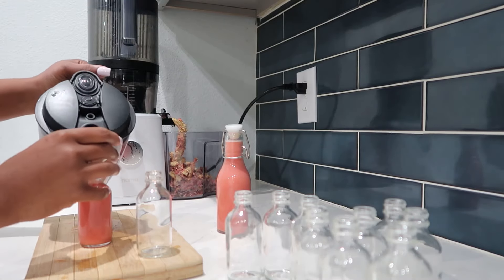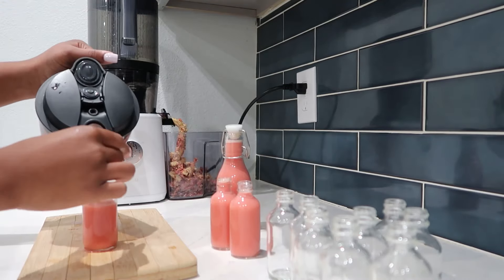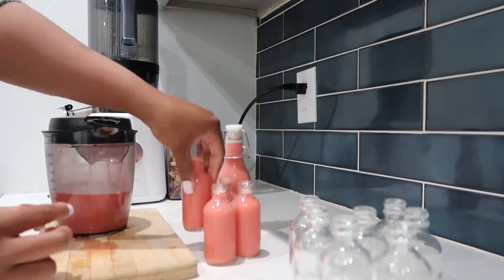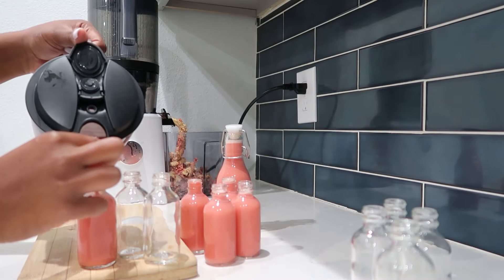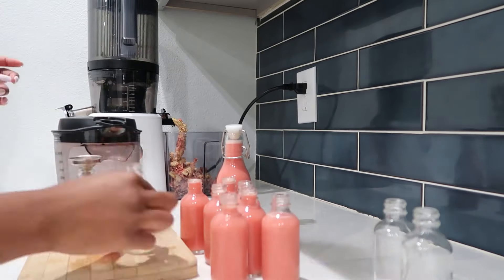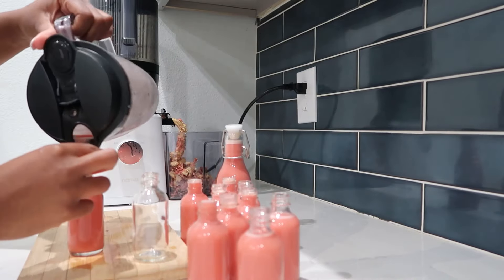Here I pour the juice into little shot glasses. I've put the link for these two-ounce bottles in the video description. I make a bit of a mess doing this, but I always clean up right after.